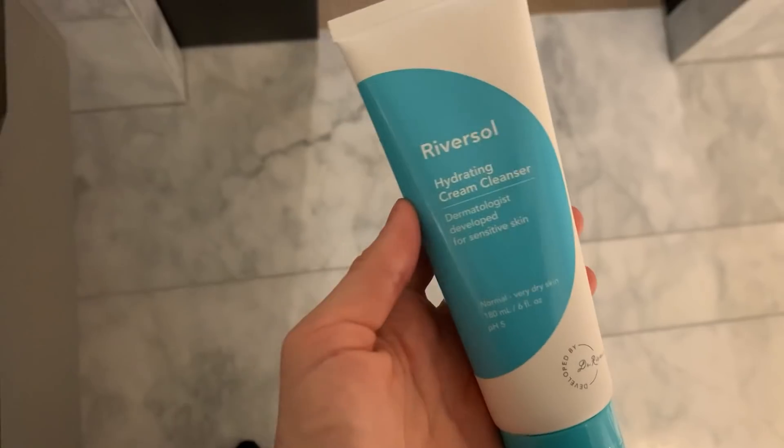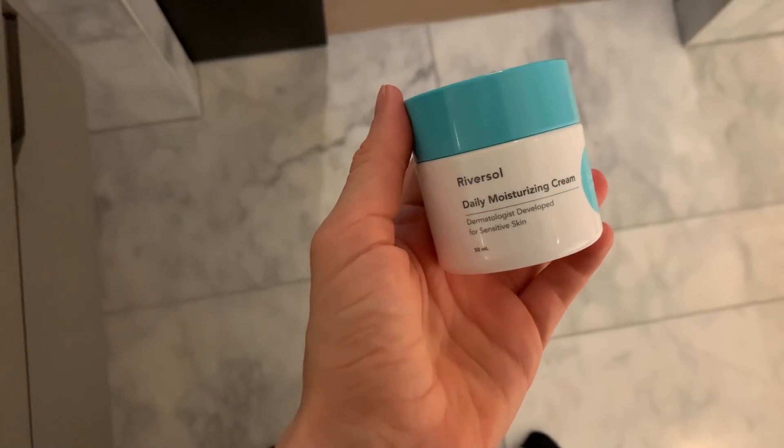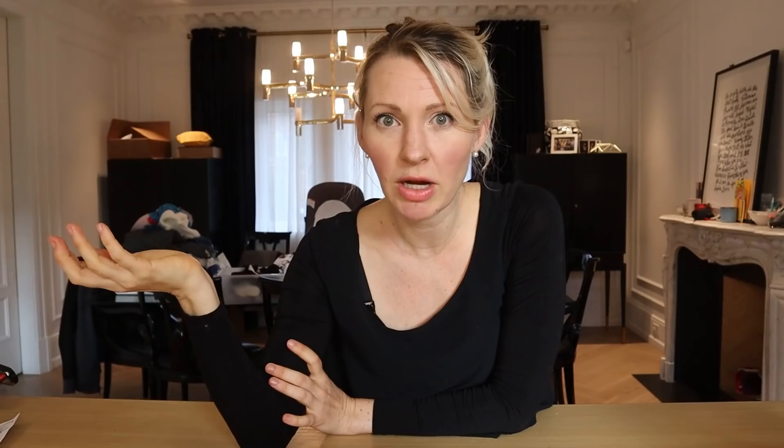I'm currently using this reversal rosacea face wash and cream. I honestly don't know if it's helping, but I did find that I got rosacea during this past pregnancy and nothing is making it go away. This was like a 2 AM Facebook ad purchase, and I'm going to try to stick with it to see it through. Leave me a comment below if you have other great options for dealing with stubborn rosacea postpartum.